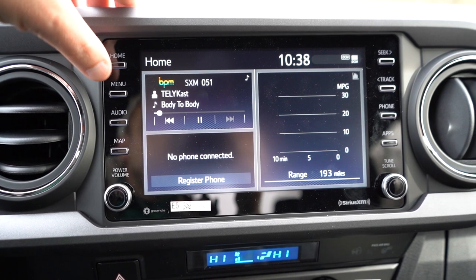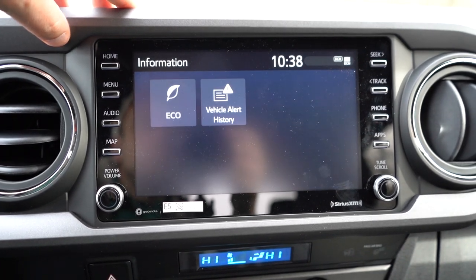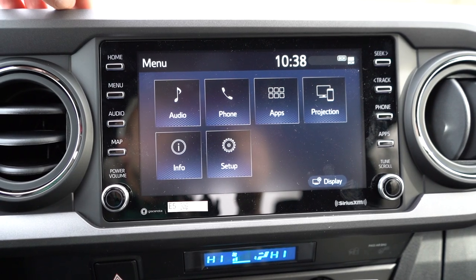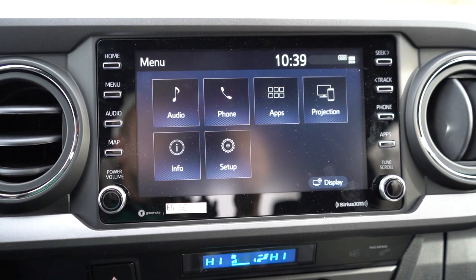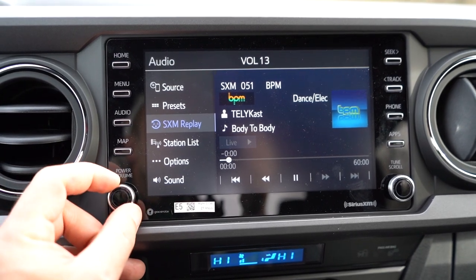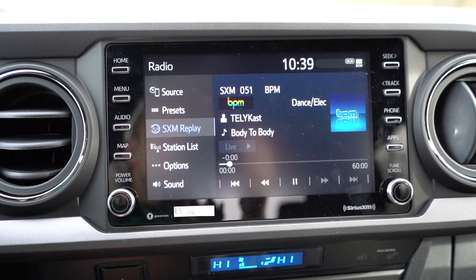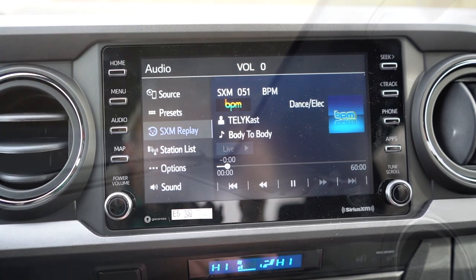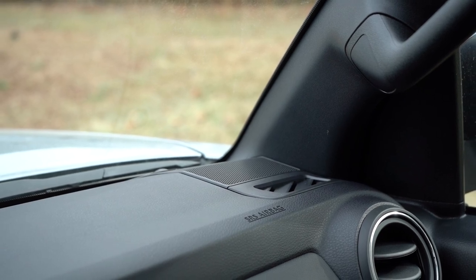Making our way to the infotainment screen — a 7-inch color touchscreen display comes on the SR, and an 8-inch color touchscreen display comes on the SR5 and up. You get Bluetooth and audio streaming, Android Auto, Apple CarPlay. The factory navigation system comes on the TRD Pro and Limited. You can check driving statistics like miles per gallon and miles until empty. Six speakers comes standard on every single trim level. If you go with the TRD Pro or Limited, you get a six-speaker JBL sound system with a subwoofer and external amp.